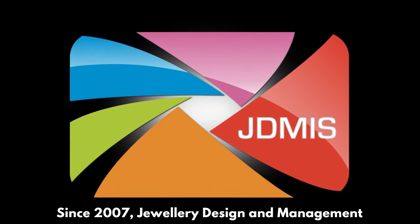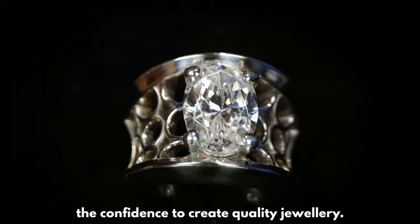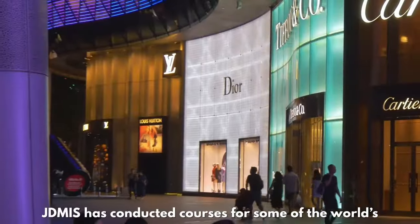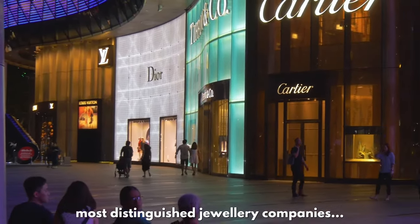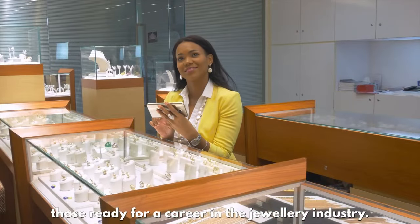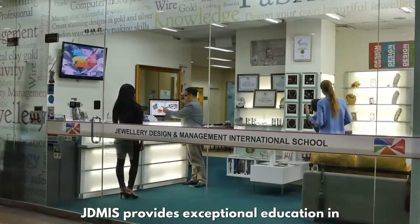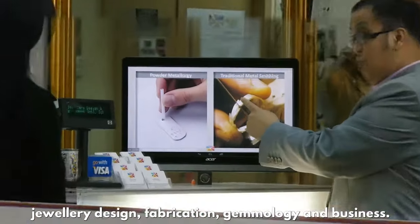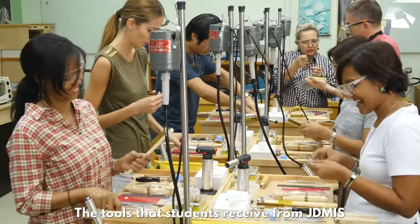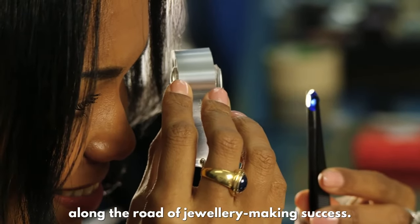Since 2007, the Jewelry Design and Management International School has given thousands of people the confidence to create quality jewelry. Established in Singapore, in the heart of Southeast Asia, JDMIS has conducted courses for some of the world's most distinguished jewelry companies, as well as passionate amateurs and those ready for a career in the jewelry industry. Specializing in the jewelry arts, JDMIS provides exceptional education in jewelry design, fabrication, gemology, and business.